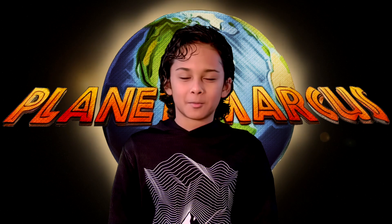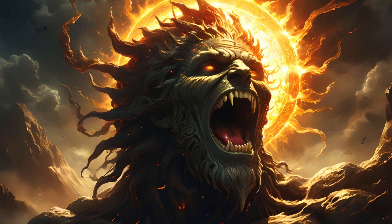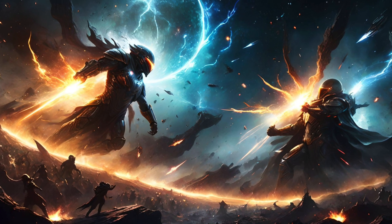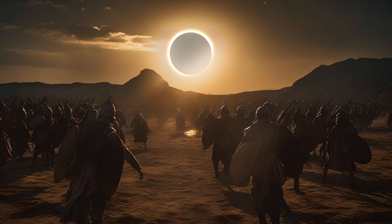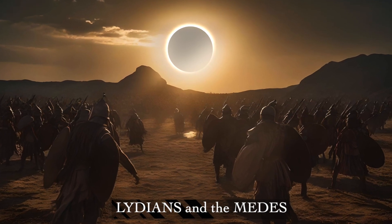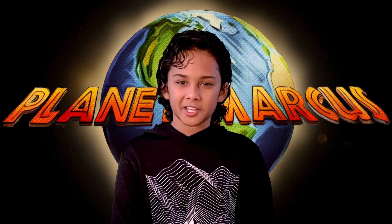Back in the day, people had some wild ideas about eclipses. Some thought they were angry gods gobbling up the sun, while others saw them as cosmic battles between light and dark. There's even a tale of two ancient armies, the Lydians and the Medes, who called a truce during an eclipse because they thought it was a sign from the heavens. I just think they're really cool.